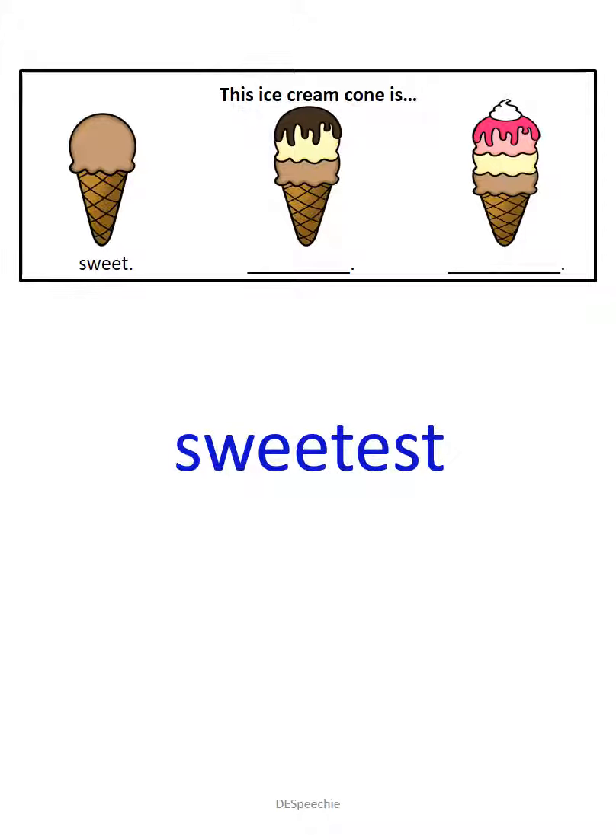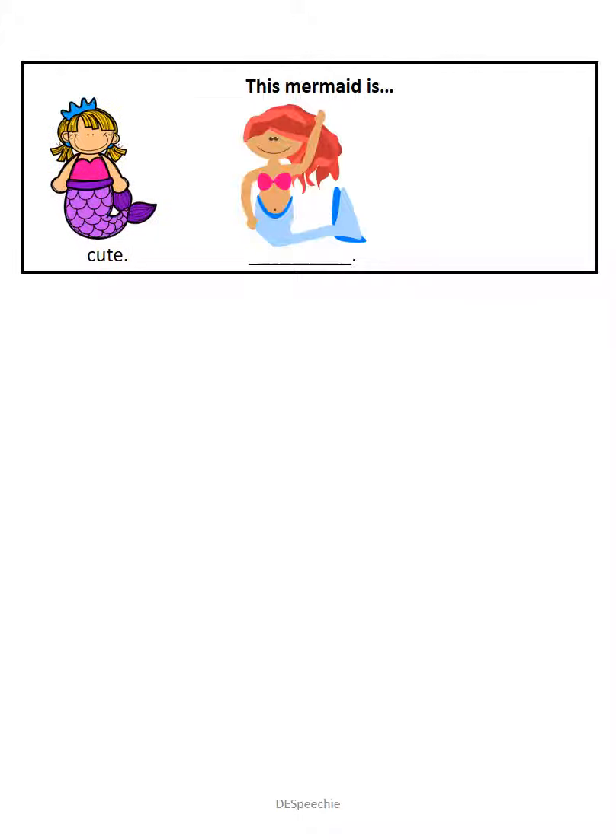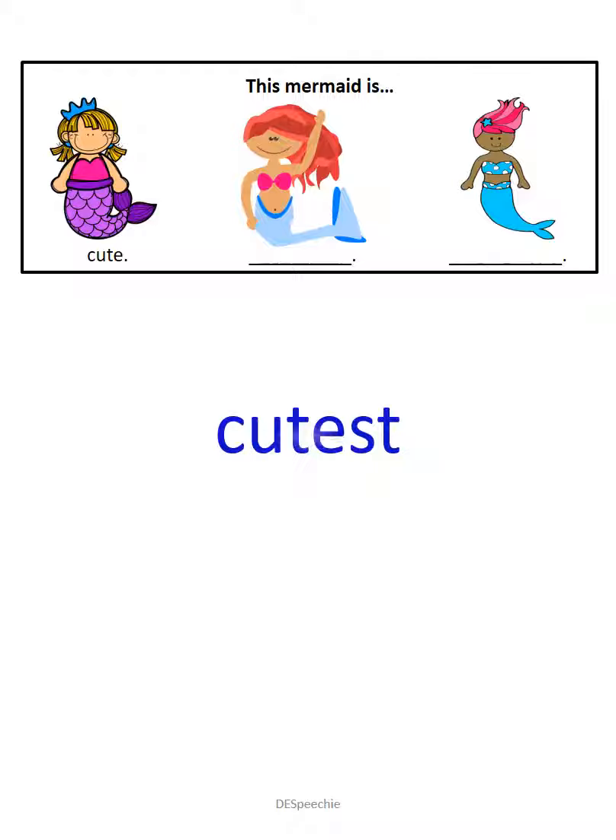You are right. This mermaid is cute. This mermaid is cuter. And this mermaid is the cutest. Great job with today's homework.